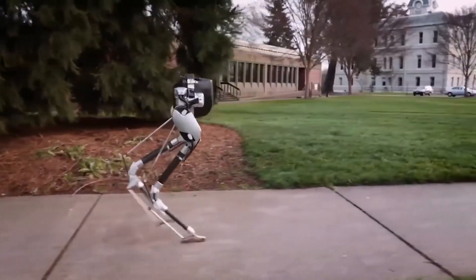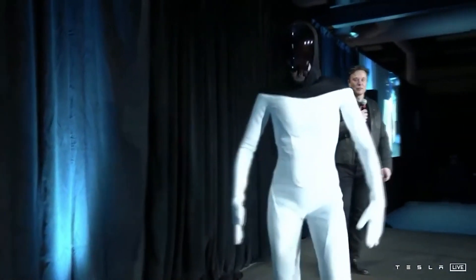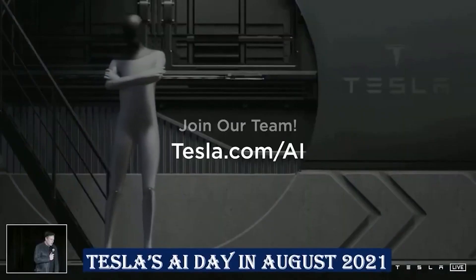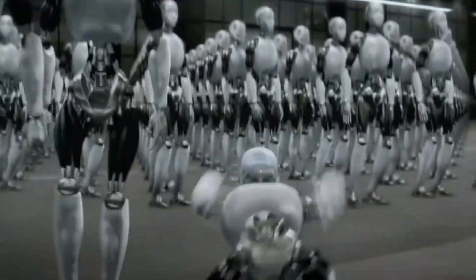Humans have always fantasized about humanoid robots, but it's always remained just that — a fantasy. Not until Elon Musk announced his TeslaBot at Tesla's AI Day in August of 2021. Now, what existed in the realms of sci-fi movies and other manifestations of fantasy is about to become a reality.